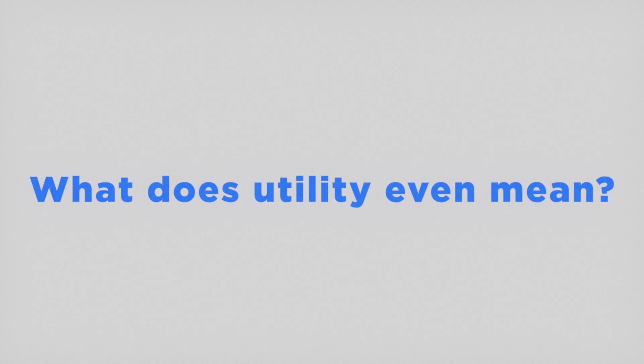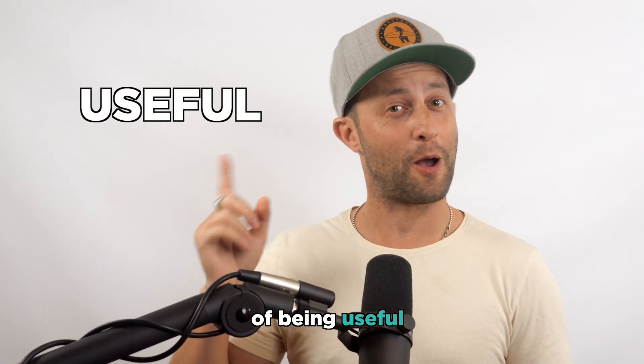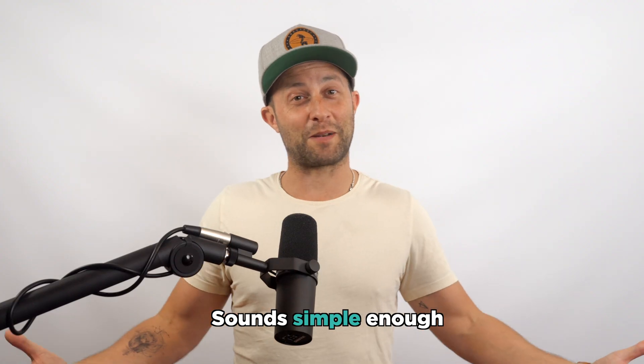First of all, what does utility even mean? Utility is defined as the state of being useful, profitable, or beneficial. Sounds simple enough.